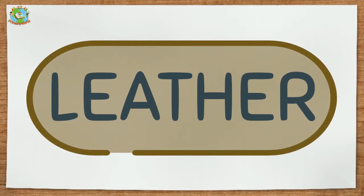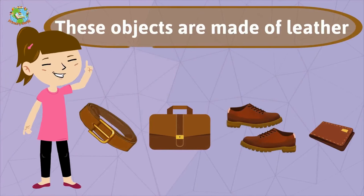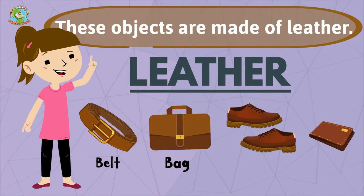Leather. These objects are made of leather: belt, bag, shoes, wallet.